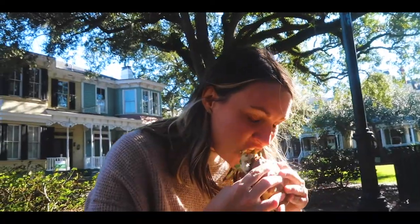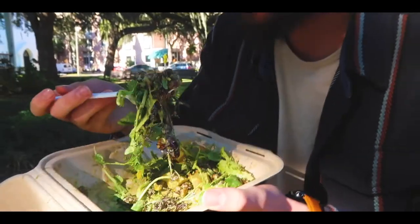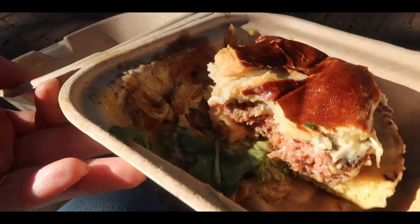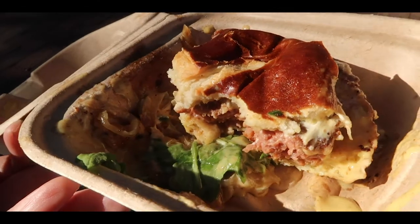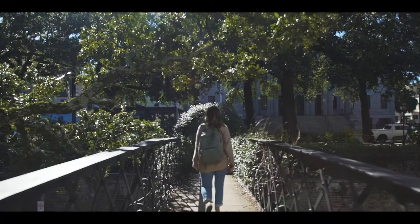We got the Fox Burger with cashew cheese. I mean, the burger's obviously delicious. There's crunchy things, yellow things. I love Savannah — it's an amazing city. I want to live here now.